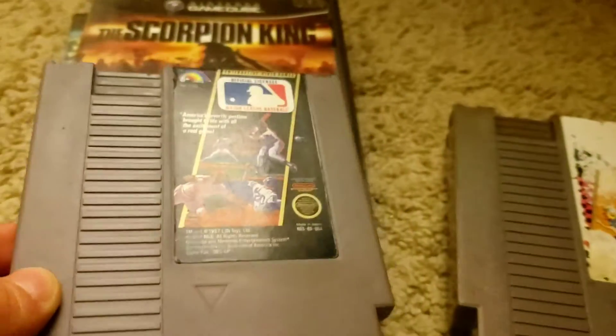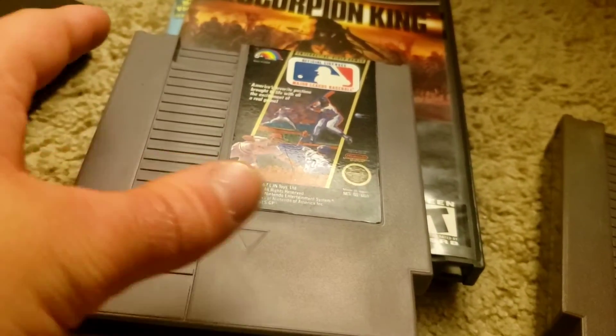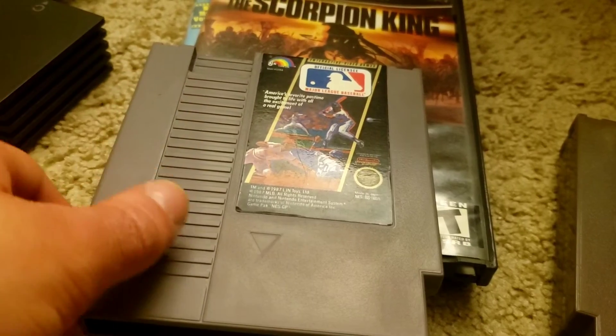I did a video a while back where I actually restored this cartridge — it has spray paint all over it. I'll leave a link in the description below.